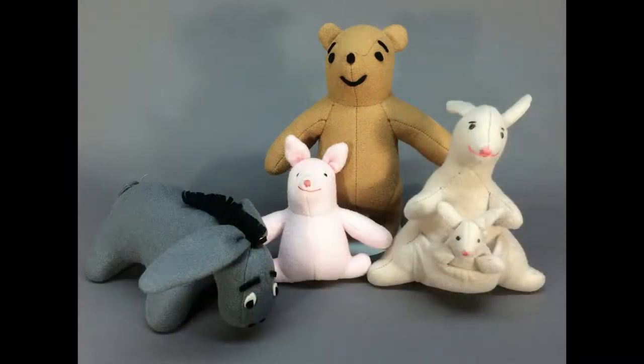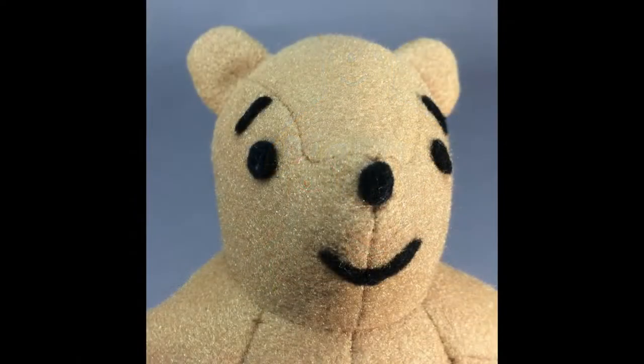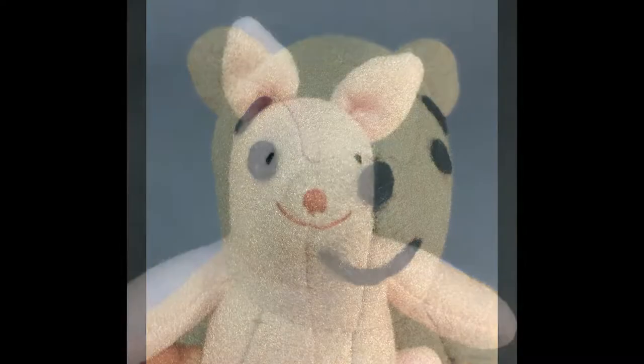Winnie the Pooh and his friends Eeyore, Piglet, Kanga, and Roo are made of good quality synthetic felt. Pooh is 9 inches tall while Roo is just 4 inches. They're not marked or tagged in any way but are beautifully made.